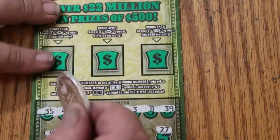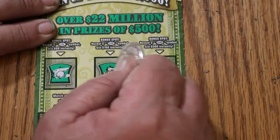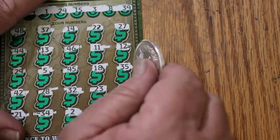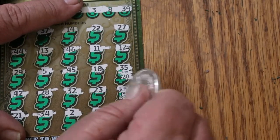Alright, let's check the bonuses and see what's happening up there. Nothing, nothing, and nothing. So what are we going to get out of this? We got a 20 and a 30 for 50.